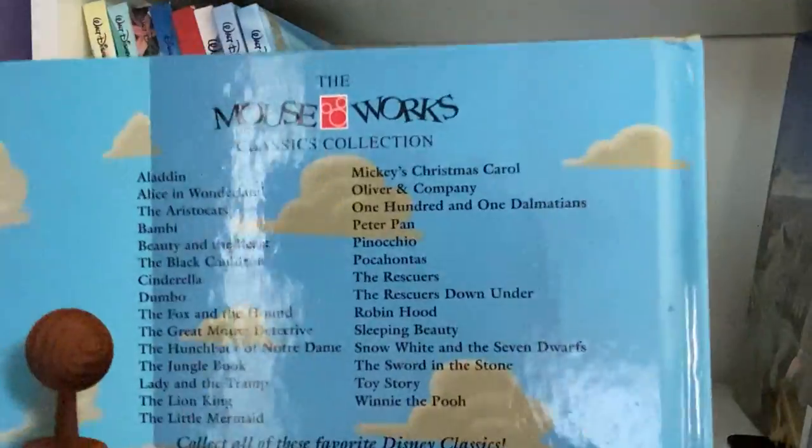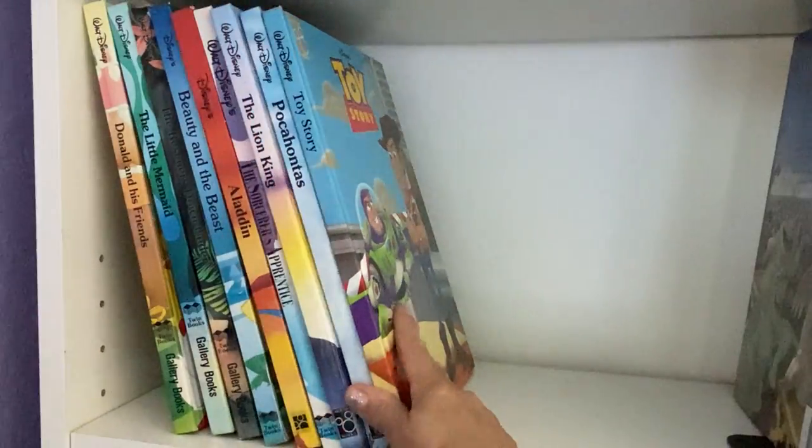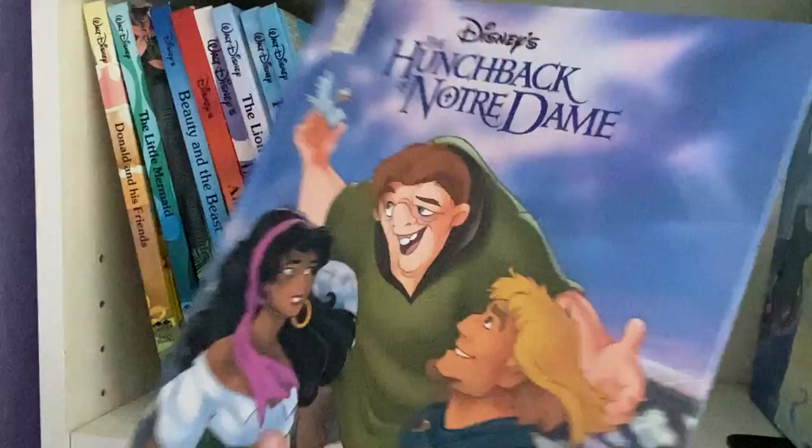I think this was one of my favorites also — Toy Story. All of them are good, but I think Toy Story, the first one, is the best one, I feel.